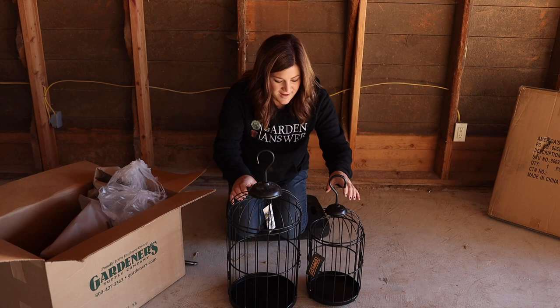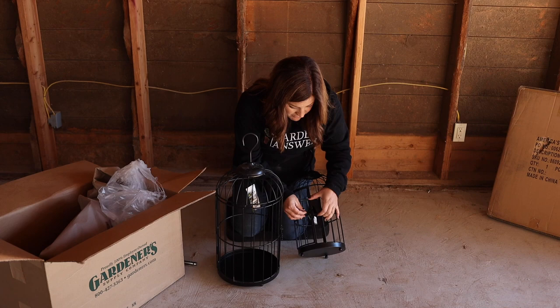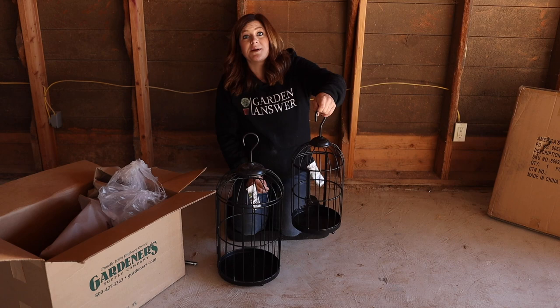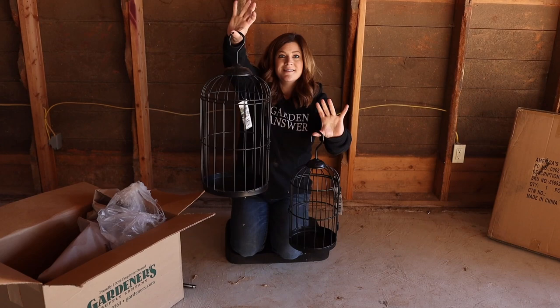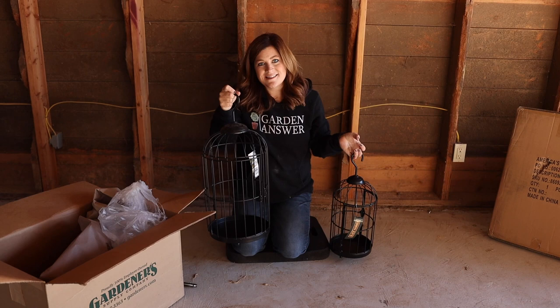So these are the hanging birdcage planters. They have a little lock here that opens up the door, and then the hook just screws right into the top. It's really easy. I think they'll look cute hanging with plants hanging out of them in the sun porch or inside — I haven't decided yet. That's also the reason why I wanted to unbox the light systems out here, because I know they're going to end up in this space. We'll set them up and move them out of the guys' way into the other bay, then bring them right back in.